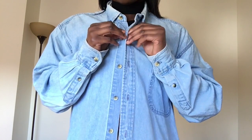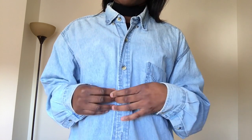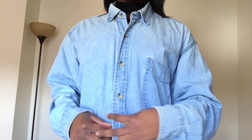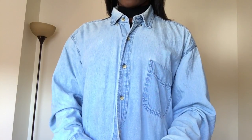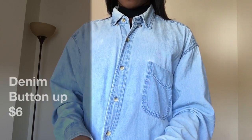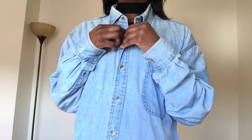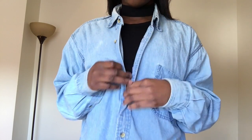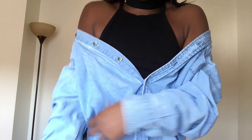First things first, I got this denim button-up. I really, really love it. I washed it and put a little bit of bleach in it so the denim is a little bit lighter. I got this denim button-up for $6 — you can't go wrong with that. You can pair it with anything like a black shirt, wear it oversized and open, or even wear it as a dress because it's pretty big. It's a really nice piece.